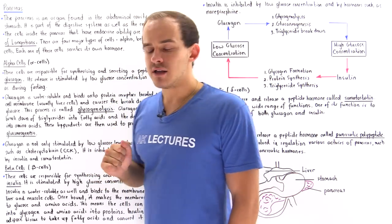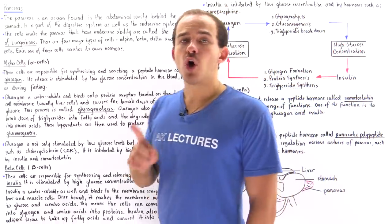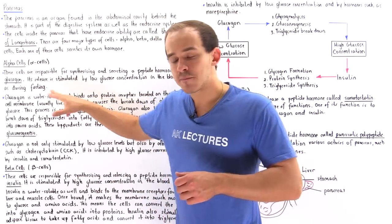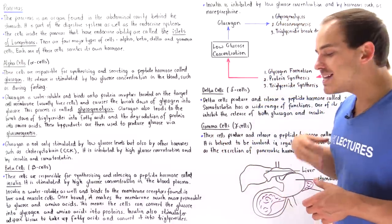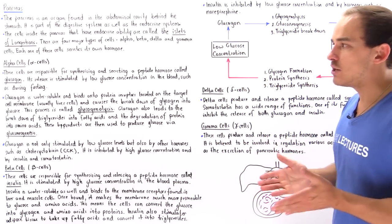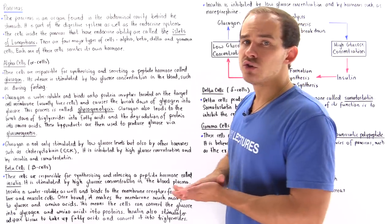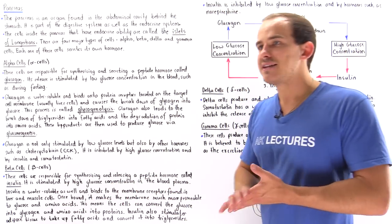Alpha cells produce and secrete a peptide hormone known as glucagon. Glucagon is stimulated and released when we have low glucose concentration inside our blood — for example, when we are fasting. Certain people experience a condition known as hypoglycemia, which means an abnormally low concentration of glucose inside the blood. In that case, alpha cells release glucagon, which ultimately increases the concentration of glucose in our blood so cells can use that glucose to create ATP and use it as an energy source.